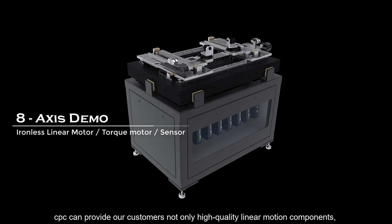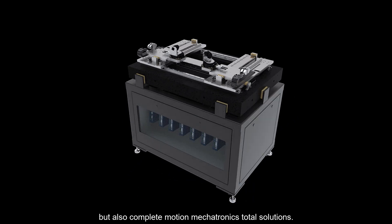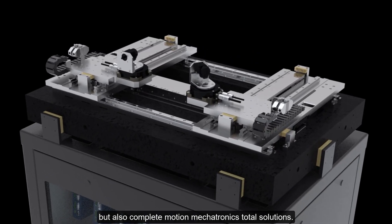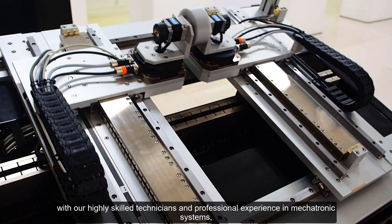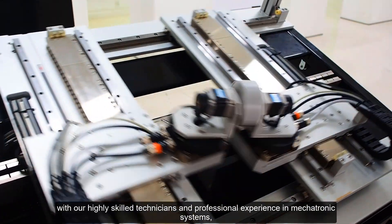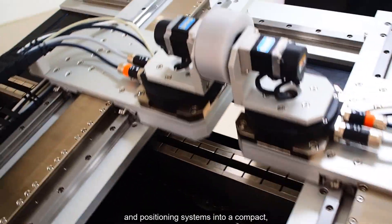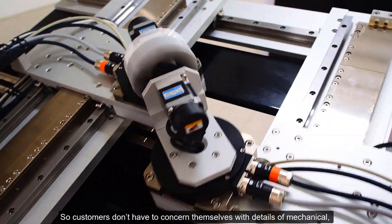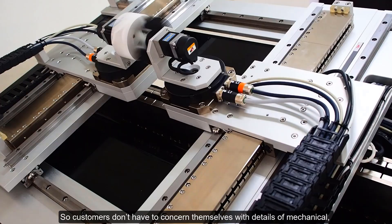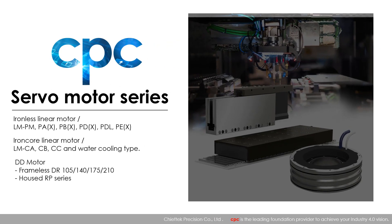CPC can provide our customers not only high-quality linear motion components but also complete motion mechatronics total solutions. As a systems integrator, with our highly skilled technicians and professional experience in mechatronic systems, we integrate linear motors, linear guides, and positioning systems into a compact, customized, and ready-to-use package, so customers don't have to concern themselves with the details of mechanical, electrical, and electronics integration.